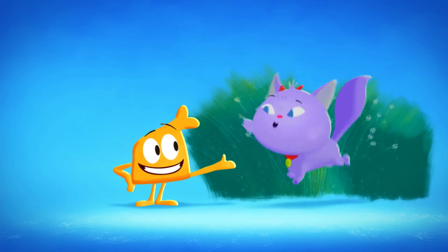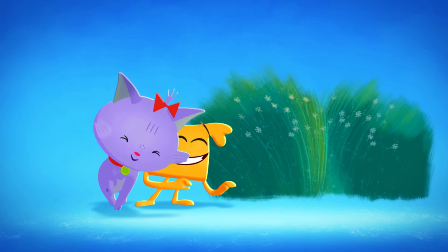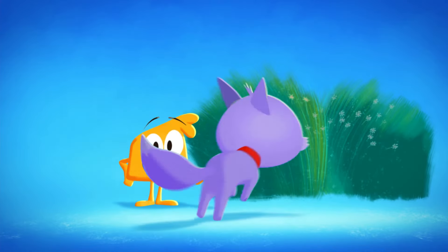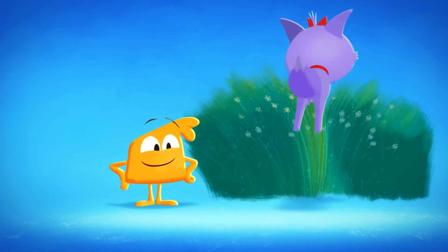This is my friend Cuddles! She's the world's cuddliest kitty! Hear that? Cuddles loves to purr when she's happy! Cuddles also loves to run! And jump! And hide!